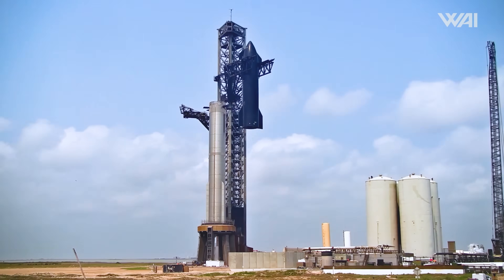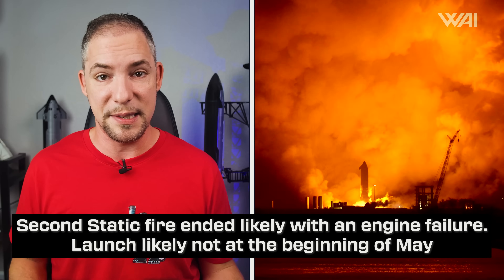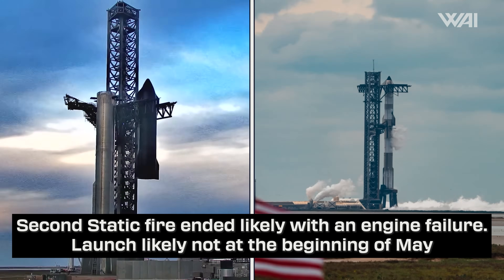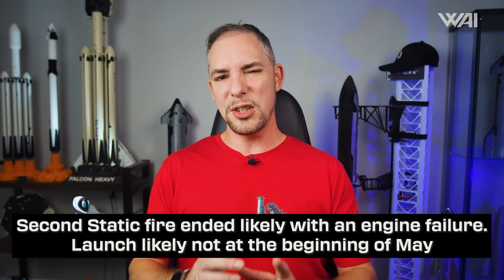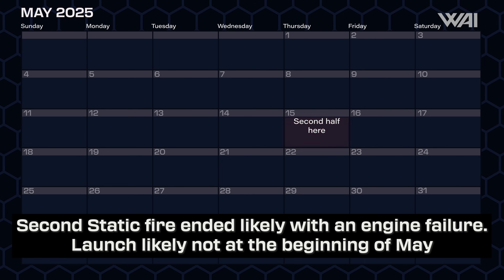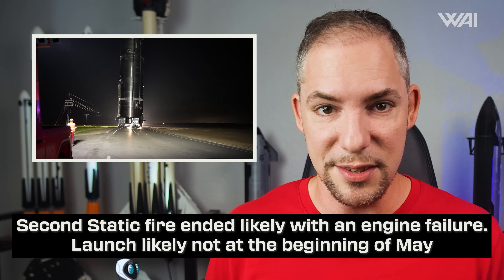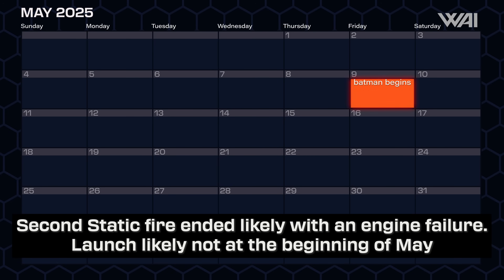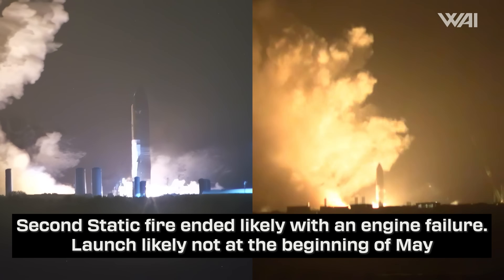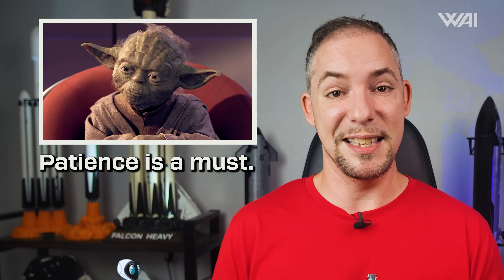When can we realistically expect to see the next full-stack take off from the pad? If the static fire tests turn out to be successful, SpaceX will move on to stacking on the OLM and a wet dress rehearsal. In the last episode, I said the second half of May looks realistic, but with Ship 35 at the test stand, this has now changed. Looking at previous timelines, we could see a launch in less than two weeks. If the static fire works out, you'll know — if not, patience is a must.